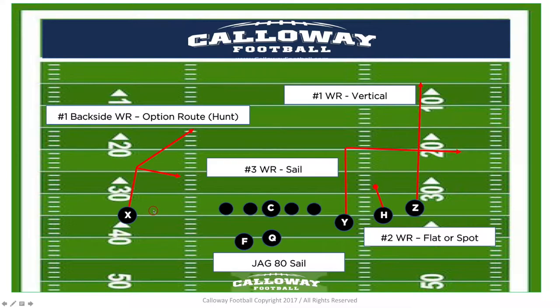When we run it out of our trips formation, the backside receiver runs what we call a hunt or option route, where we give him the ability to hunt for grass. As he gets out to about 10 yards, if he sees some open grass he can set up and give his target to the quarterback. But if the Cover 3 safety has come over to protect against the three-sided combo, he might run a post route instead — something we call hunt, where he's hunting for grass on the backside.